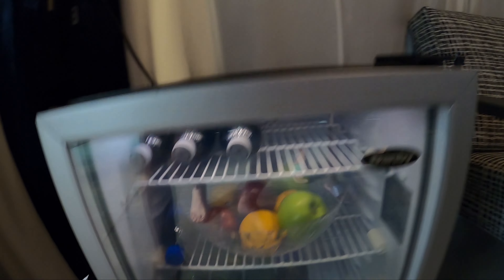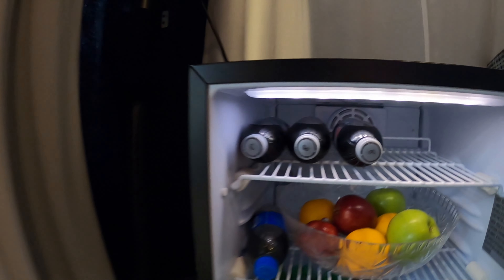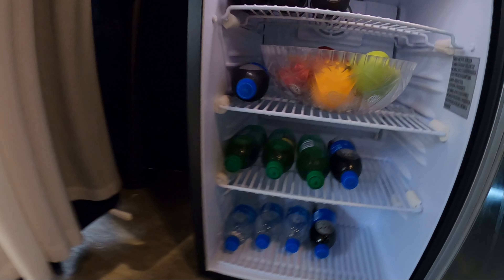We got cabana number 13. The cabanas have chairs out in the front. I turned the sign around because I don't want everybody knowing my last name — they do put your last name on the front so everyone knows whose it is. When you walk in, they have a little refrigerator.